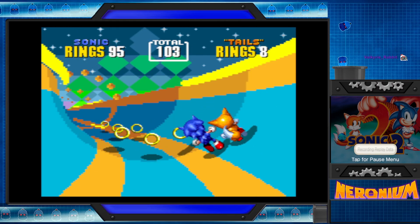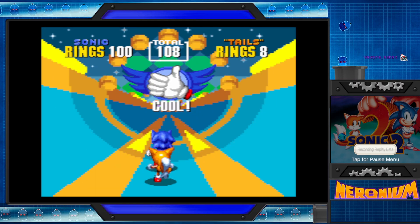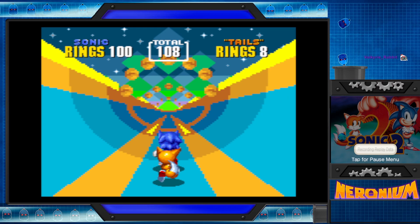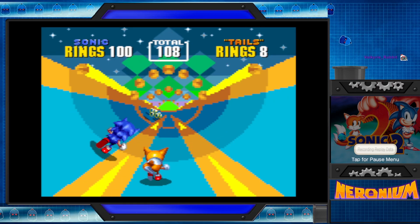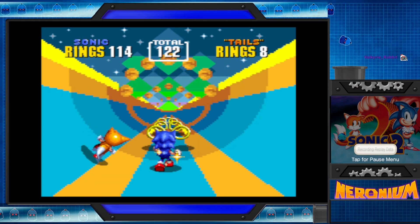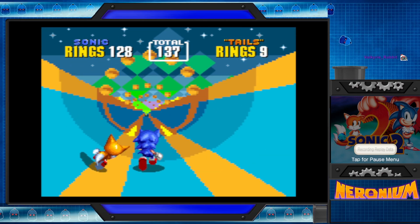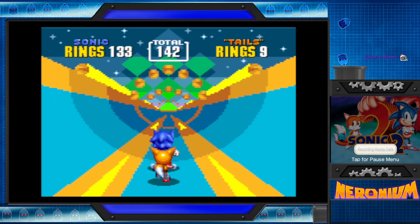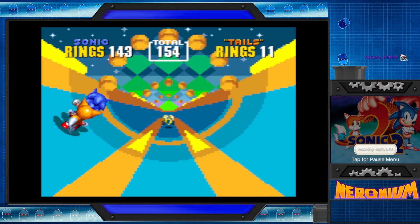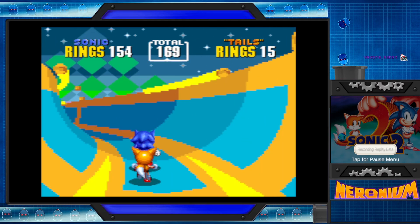Not that it really matters, because Sonic the Hedgehog 2 3D actually has an added little feature, which is interesting. It gives you Super Sonic as a playable mode, where you just have Super Sonic right away and start with 50 rings once you beat the main game. That's cool. Yeah. They're powerful.